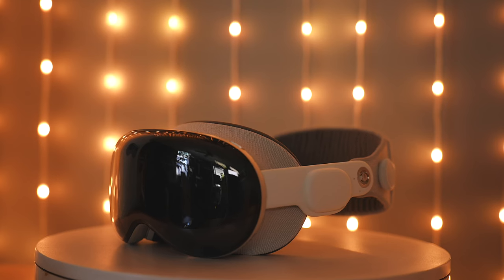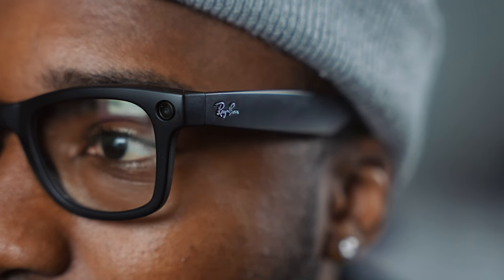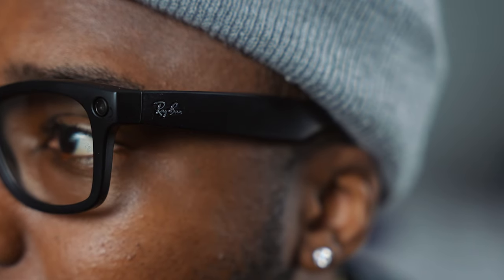Everybody's been drooling about the Apple Vision Pro, but I'm going to give it a break for a second. As impressive as it is, it's an eye-watering $3,500 plus tax. In this video I'm going to be focusing on the Meta glasses — in collaboration with Ray-Bans, this is the Wayfarer.